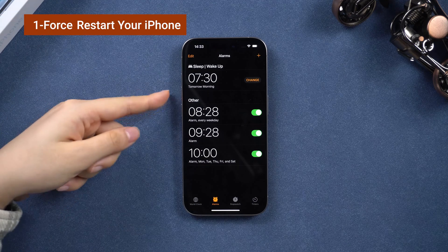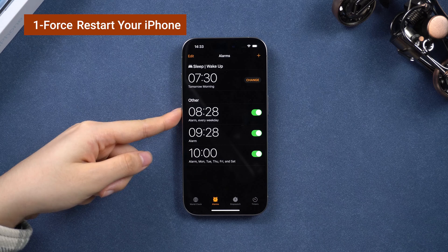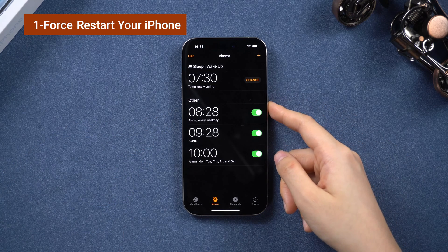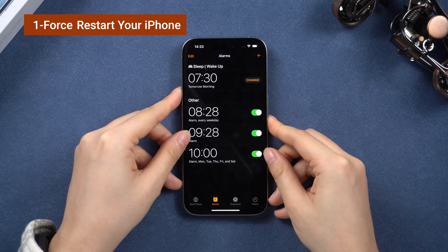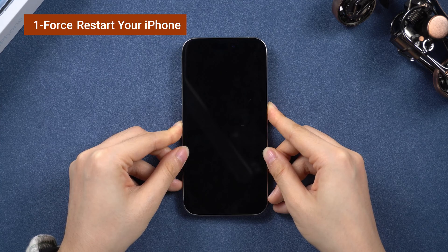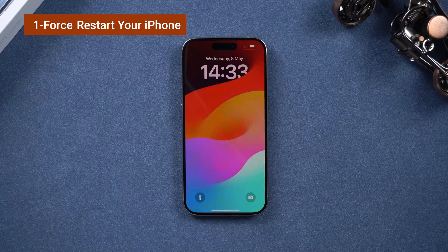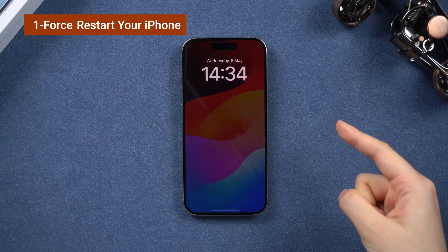First things first, if your phone was on for a long time, a simple force restart can fix things. Press the volume up and down buttons, then hold the power button until you see the Apple logo. Volume up and down, then hold the power button. Release all when you see the logo. This will refresh your phone system to its default state. After this, we can move on to the next fix.